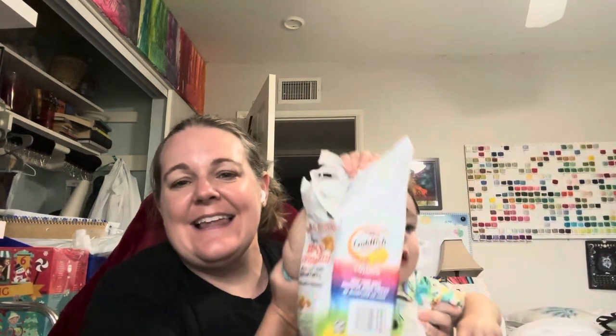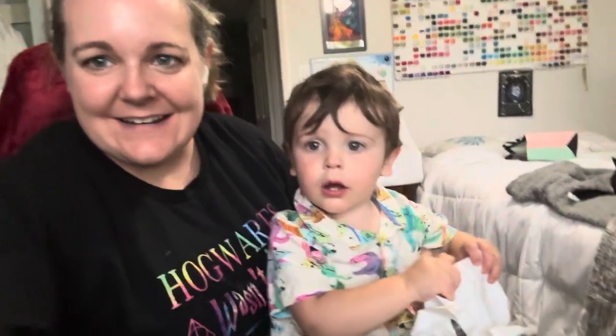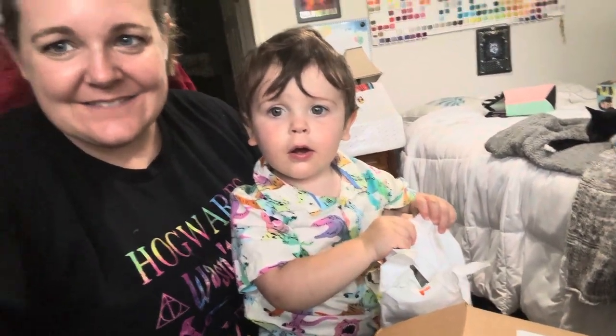We're going to have a visitor. Hi. Can you want to say hello? Show everybody your cute little dinosaur outfit.